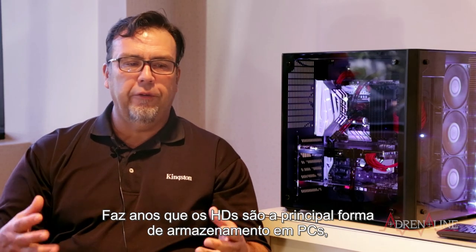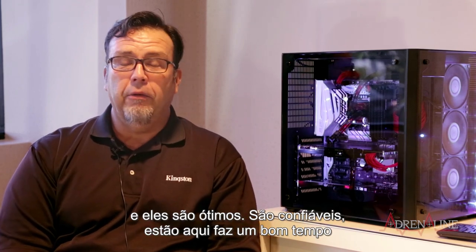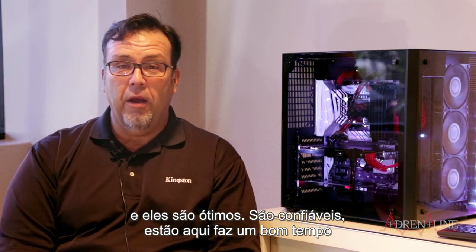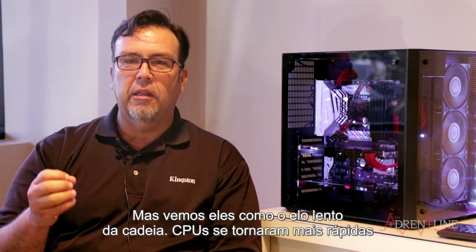For years now, hard drives have been the main storage medium in PCs, notebooks, laptops, and servers. They're great — they're fairly reliable, they've been around a long time, and the cost per gigabyte is really good. The way we view it, though, is that it's still the slowest link in the chain.